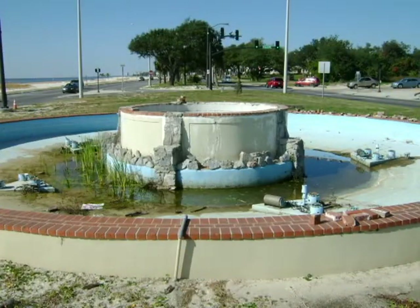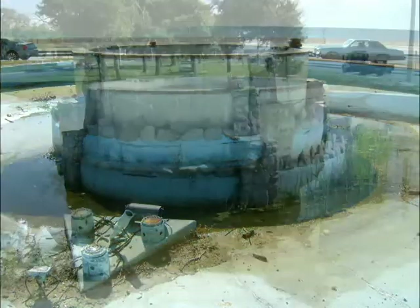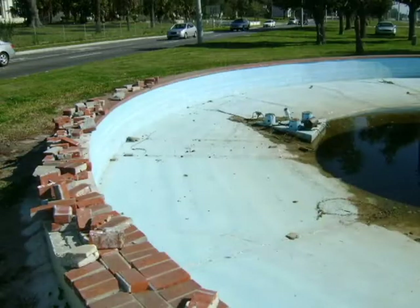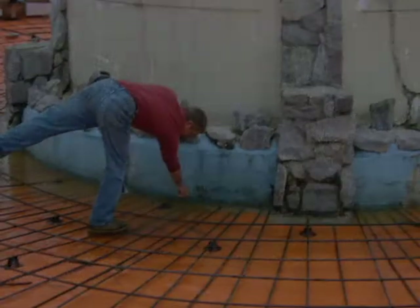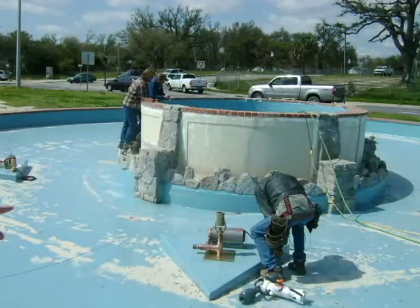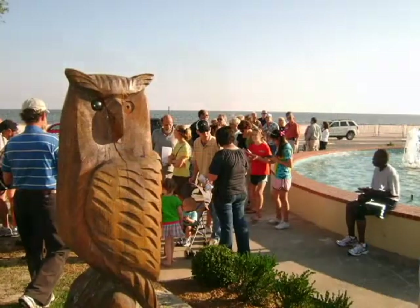Just down the street from the lighthouse, another of our landmarks was left in ruin after the storm — the White House fountain in the center median of Highway 90. This landmark dates back to the 1920s when the Buena Vista, the Tivoli, and the White House hotels were all built. The damaged fountain was taken back to the bare concrete. Workers installed a new base, new light fixtures, and new wiring. It was all put back together and dedicated with another big party.